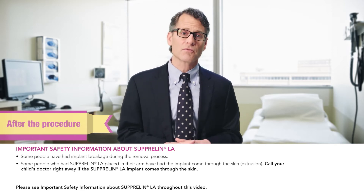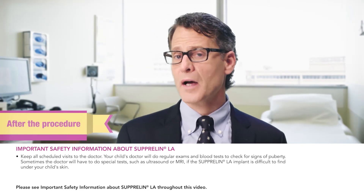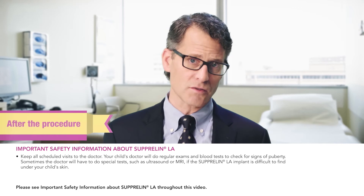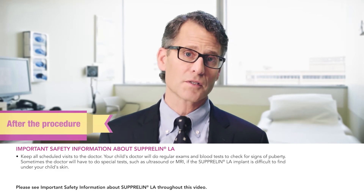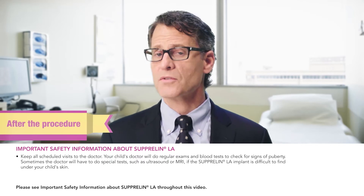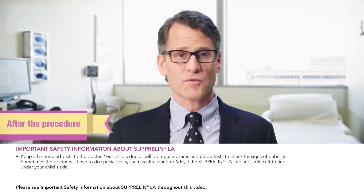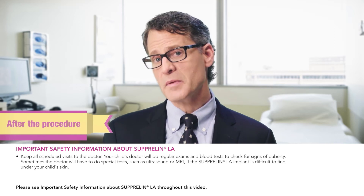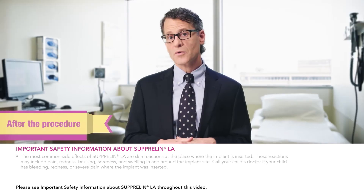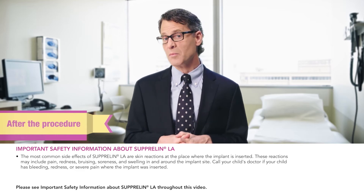Call your child's doctor right away if the Suprelin LA implant comes through the skin. I always tell the parents of my patients: your child must have regular scheduled visits with your pediatric endocrinologist. The doctor will perform regular exams and blood tests to check for signs of puberty. Height and weight will be measured and x-rays of your child's hand and wrist may be taken to track bone growth.